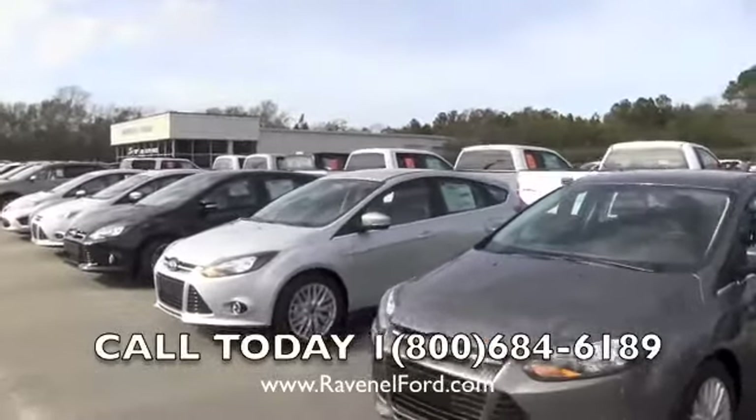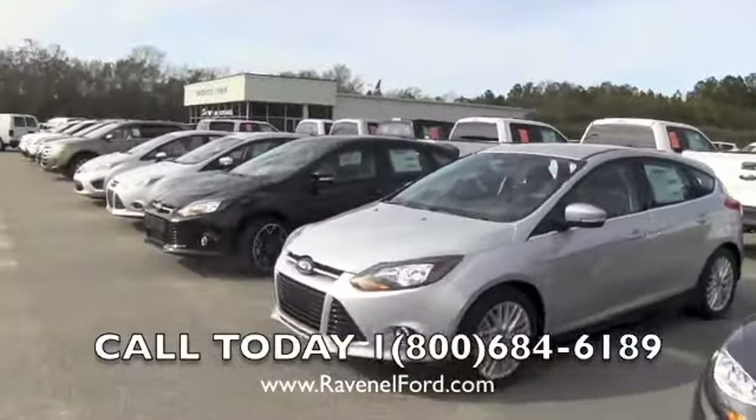Hey everybody, I'm Chad with Charlson Car Videos and today we're at Ravenel Ford looking at Ford Focuses.